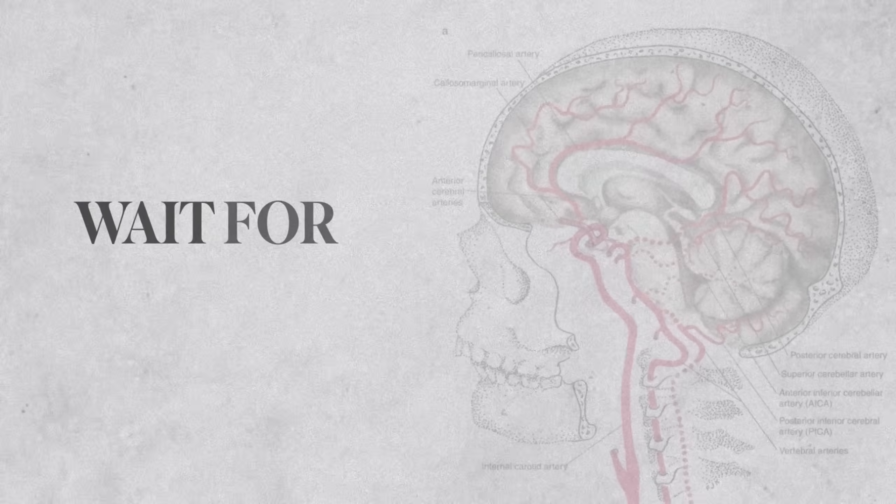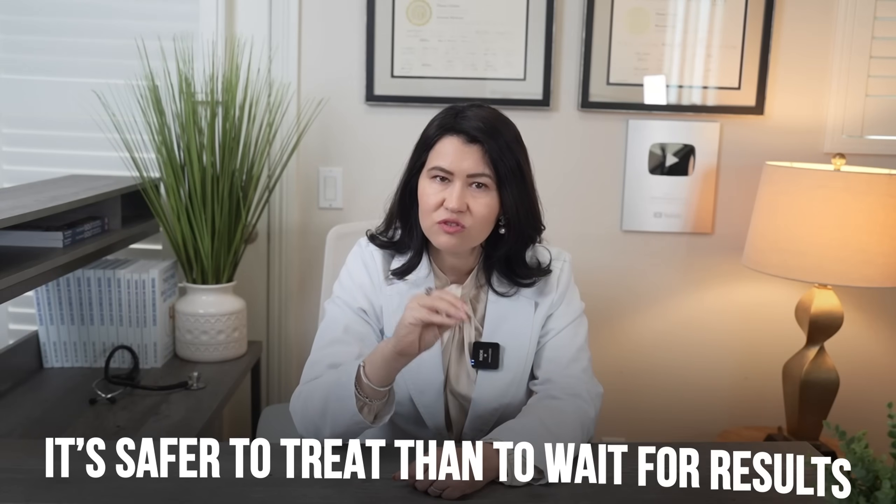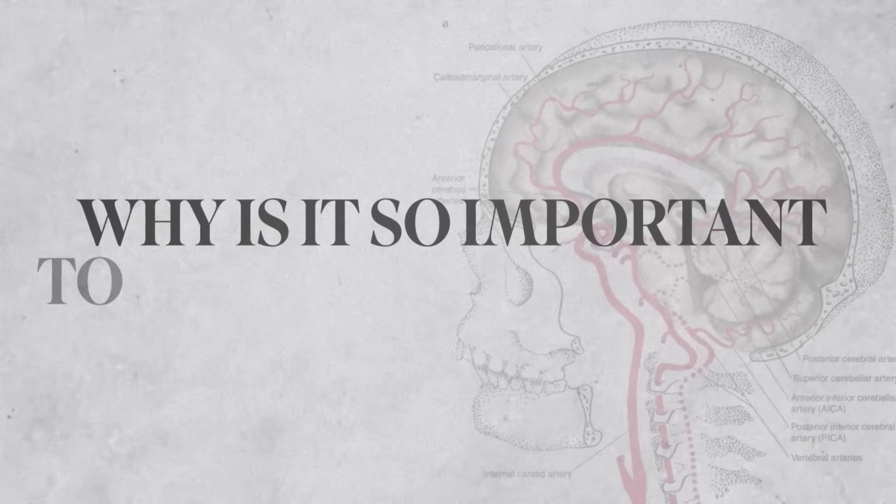In some cases the biopsy can be negative because this disease does not affect the vessel as a whole — it may skip some areas, so if the biopsy was done in those areas it can be negative. Ideally, the patient should get the biopsy done about two weeks after the diagnosis, but that should not stop us from treating giant cell arthritis. It is actually safer to treat rather than wait for the biopsy results, because the complications are severe and often irreversible.